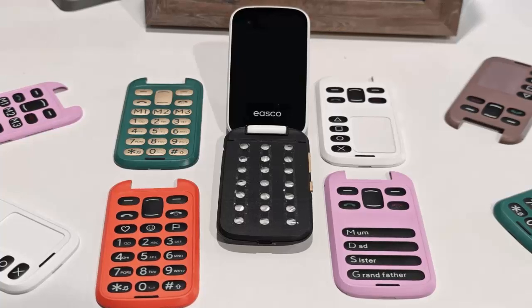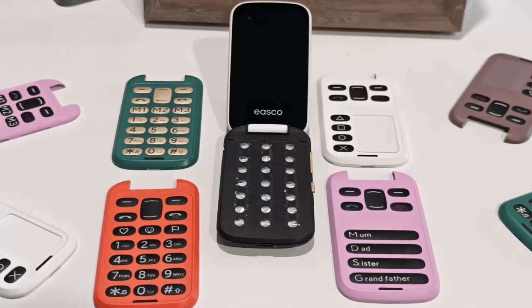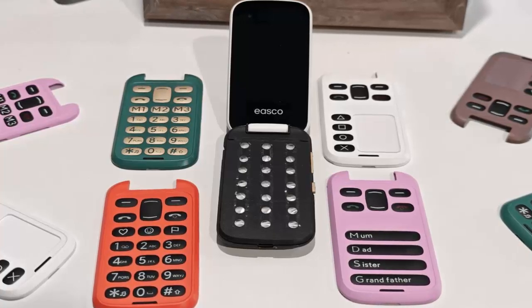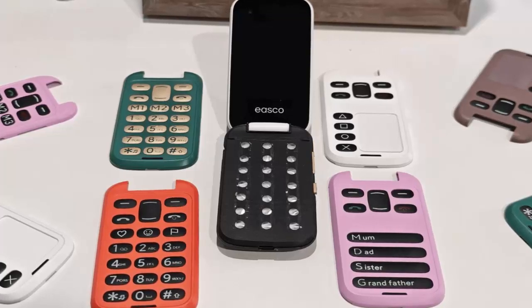At the heart of the IASCO phone is its modular keypad system. Whether you need a traditional numpad, an emergency contact-focused layout, or even a gaming-friendly button setup, the choice is yours. The phone adapts to you, not the other way around.